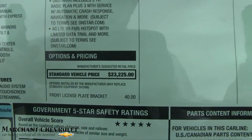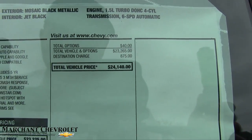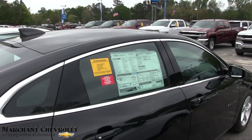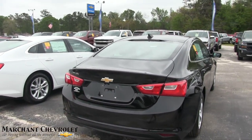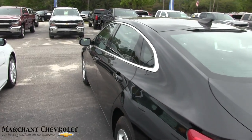The retail starts at $23,225 and rolls up with options to $24,140. At Marchant Chevrolet, that won't be your bottom dollar — you will actually be paying $98 over factory invoice for that vehicle. Plus, if there's any incentive or rebate money, you'll get that as well.